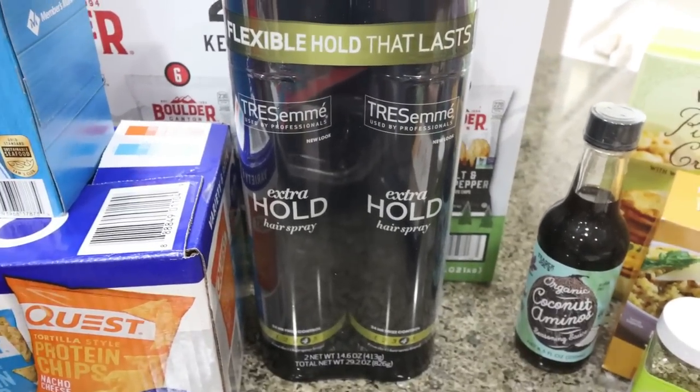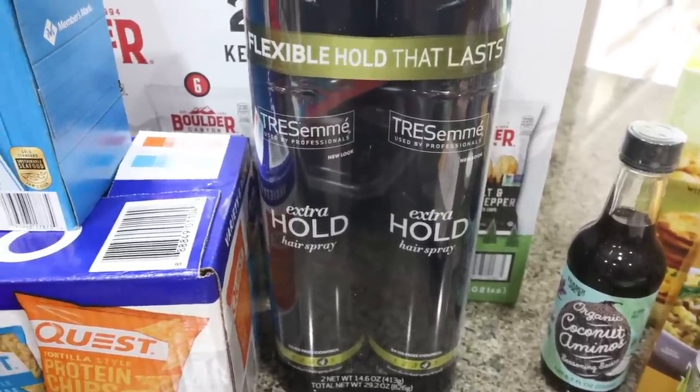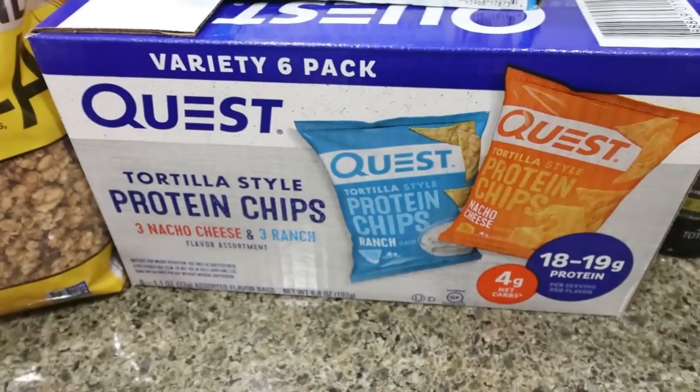I also picked up the Tresemmé Extreme Extra Hold hairspray. This is a huge can, and the two-pack was $7 — a great deal. I don't use a lot of hairspray, just a couple of squirts every day, so this will last me a long time, but it was such a good deal I couldn't pass it up.